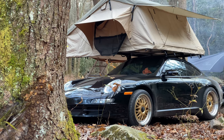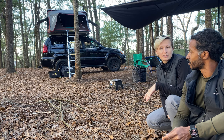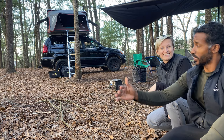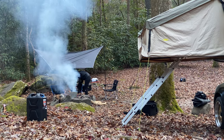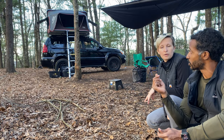Smittybilt was a great first-time tent. This is a lot more expensive, so I would expect it to be better quality. But I'm very impressed so far. I expected it to be better quality, but I didn't know it could be that much better. This is mega much better — from the ladder, from the way that it deploys, from the actual texture and the touch of the actual materials.